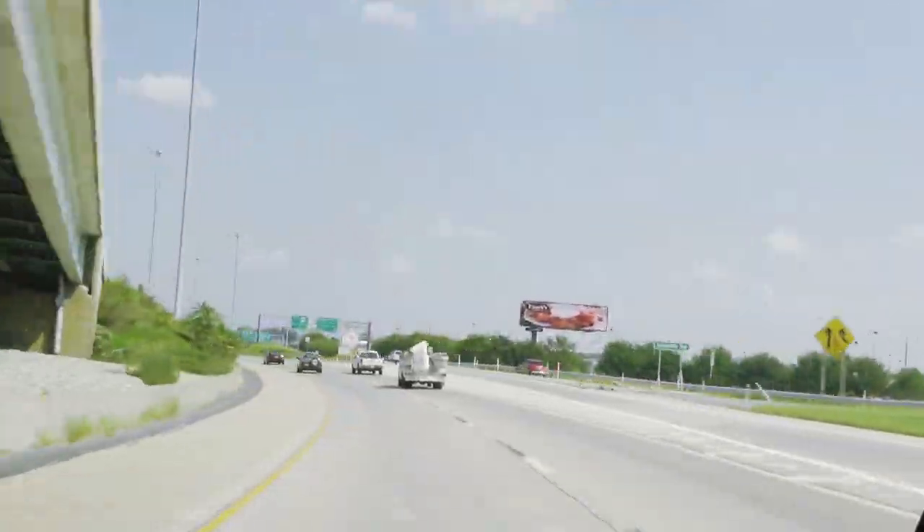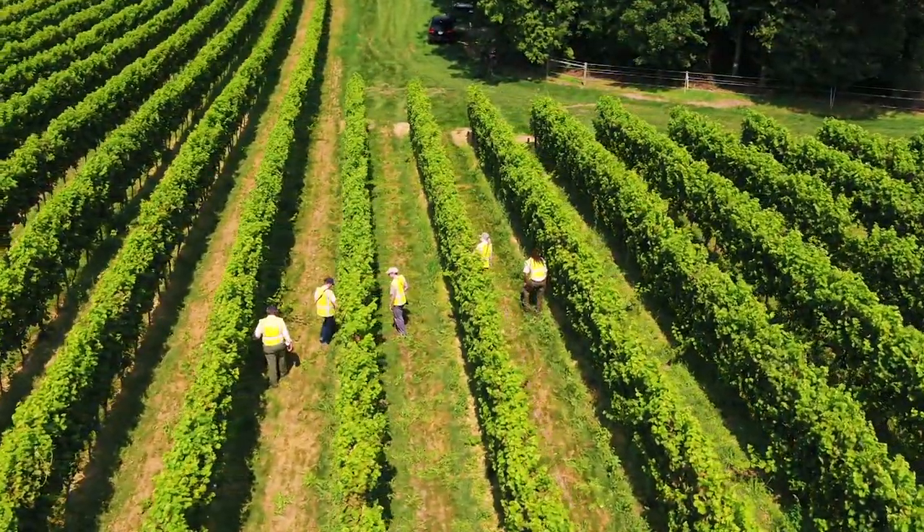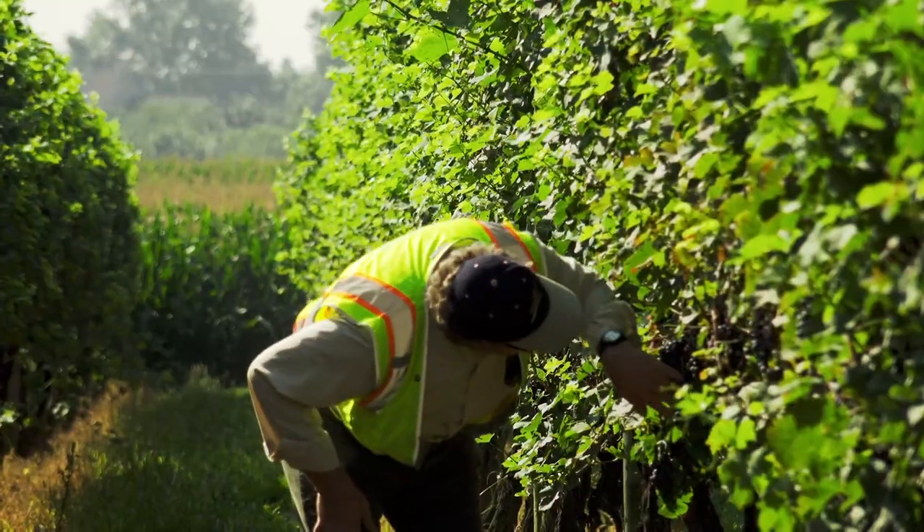Until we find the best way to defeat the spotted lanternfly, our best defense is to stop its spread. Here's what you can do to help.